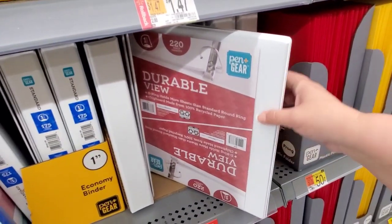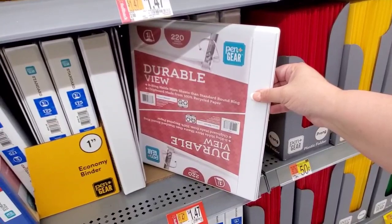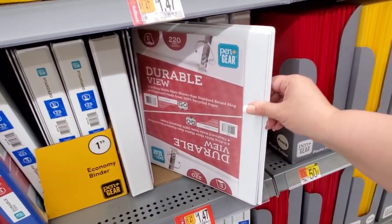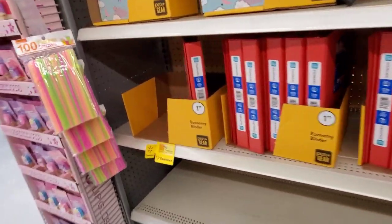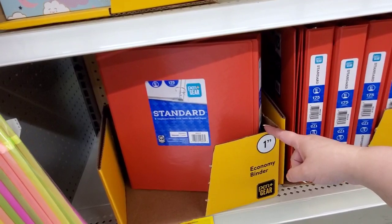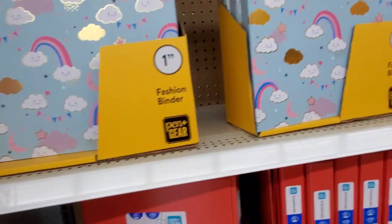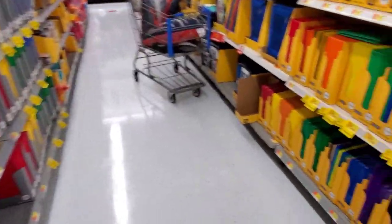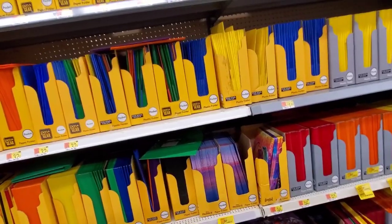Durable view Penn Garrett binders at $1.47 from $2.88. Standard economy binders at $0.75 from $1.47. And by the way, this isn't just a back-to-school video for me — I'm Christmas shopping as well. Yes, I Christmas shop all year long.